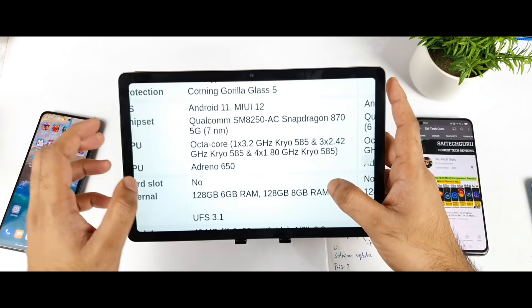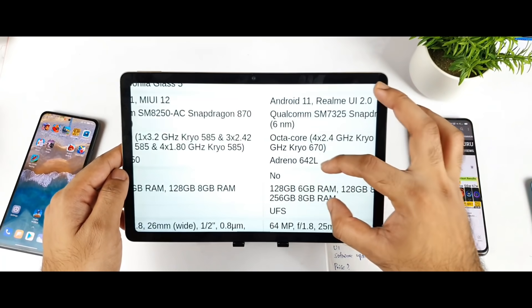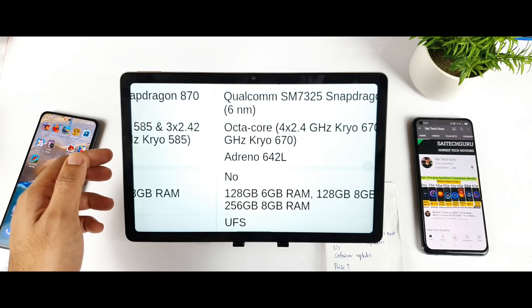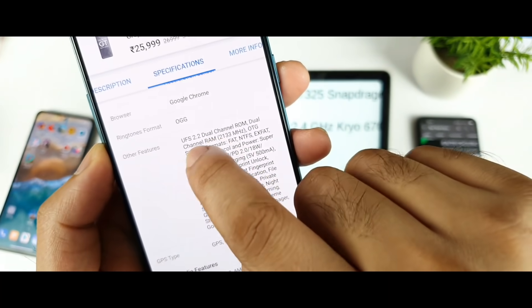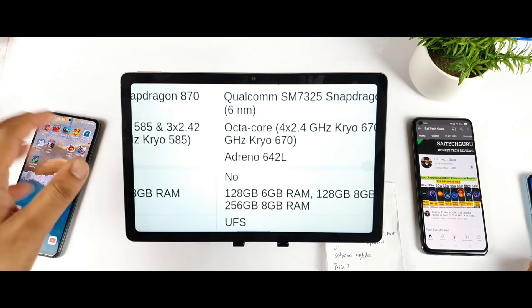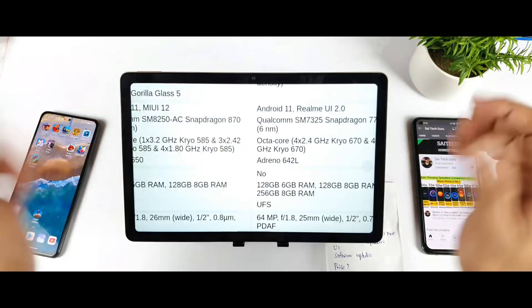Next, storage: the Mi 11X has UFS 3.1 storage, while the Realme GT Master Edition has UFS 2.2. If you check the Flipkart specifications, you can see it clearly says UFS 2.2. So in terms of read and write speeds, the Mi 11X will perform slightly better than the Realme GT Master Edition.